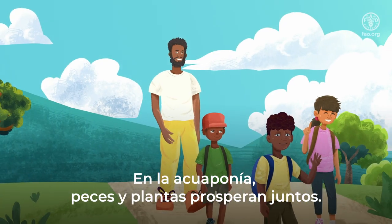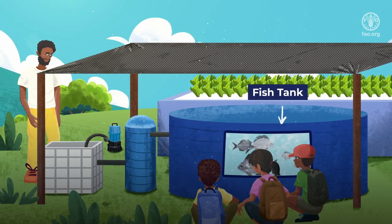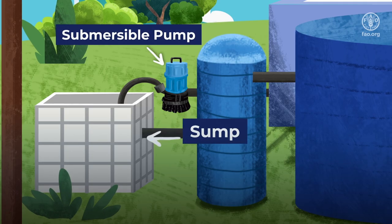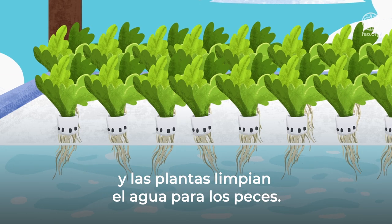In aquaponics, fish and plants thrive together. Fish provide nutrients for the plants and the plants clean the water for the fish.